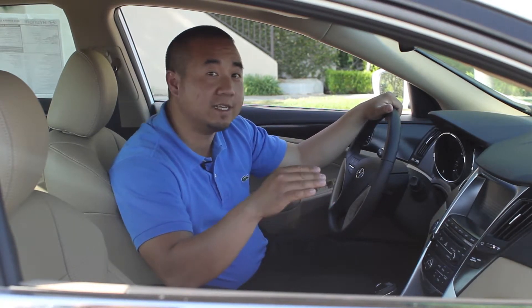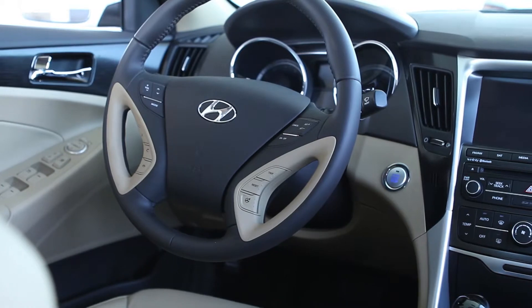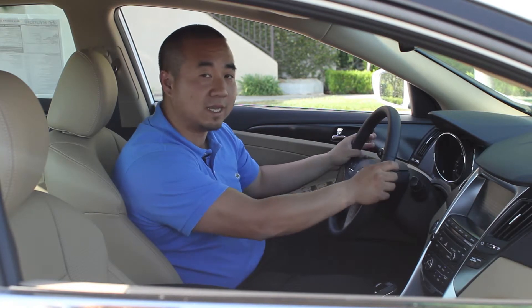All 2014 Hyundai Sonatas now come with adjustable steering modes. There are three different modes: sport, normal, and comfort for when you're parking. Most people use sport mode when they're on the freeway and they want the steering wheel to be slightly stiffer.